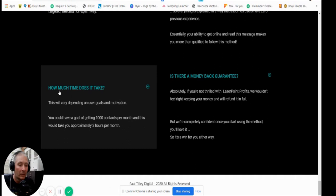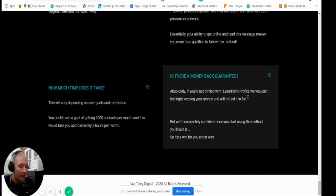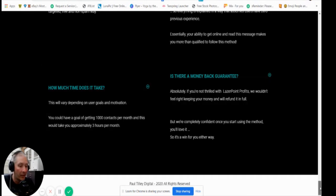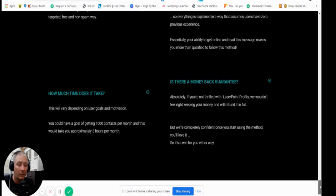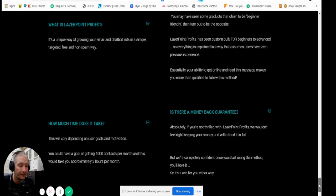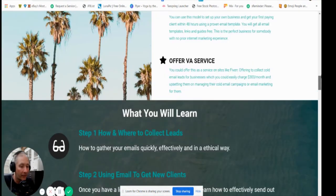How much time does it take to put all this into action? It very much depends on your goals and motivation. If your goal is getting a thousand contacts per month, that will take approximately three hours per month — which is nothing. You watch a couple of movies on TV in that time. Whatever time you sacrifice is going to help your business.